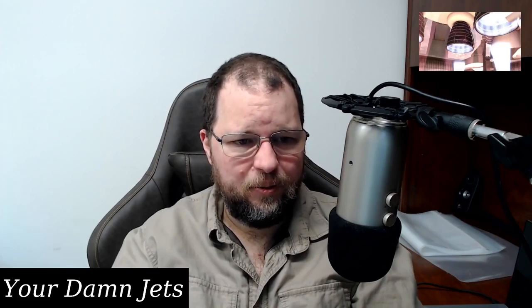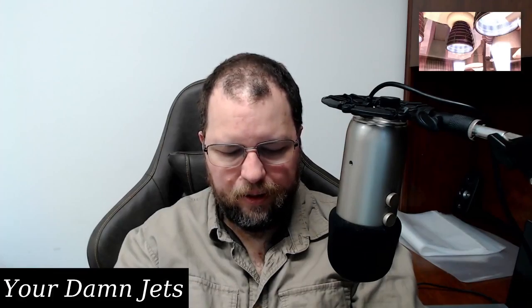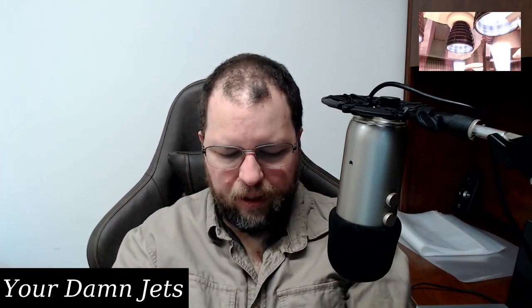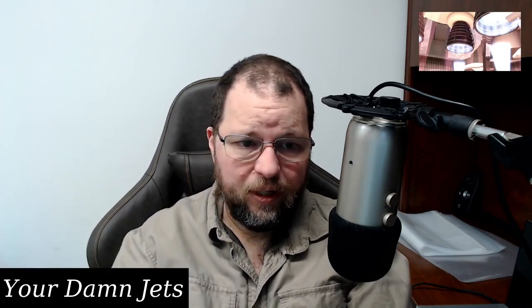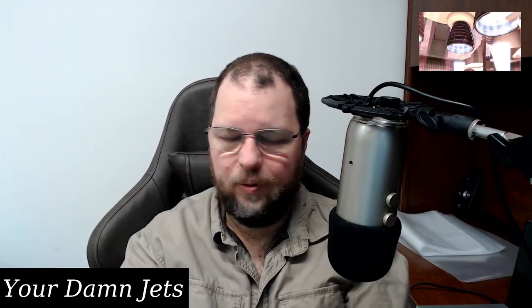Eventually I upped my game — even before the delta wave and before the CDC started changing their recommendations — I bought KN95 masks and wore those for a while. The nice thing is they have a clip at the top that you can press on your nose, they're fairly comfortable, and they offer good protection.